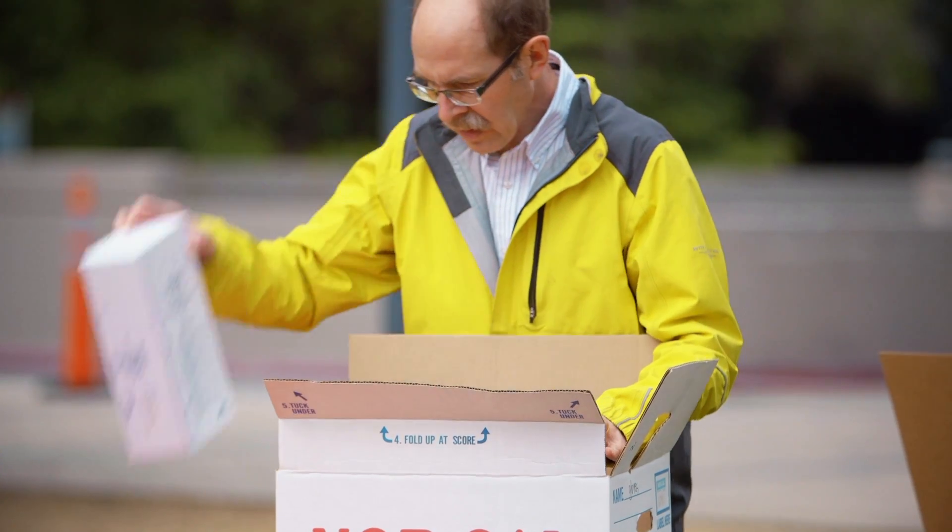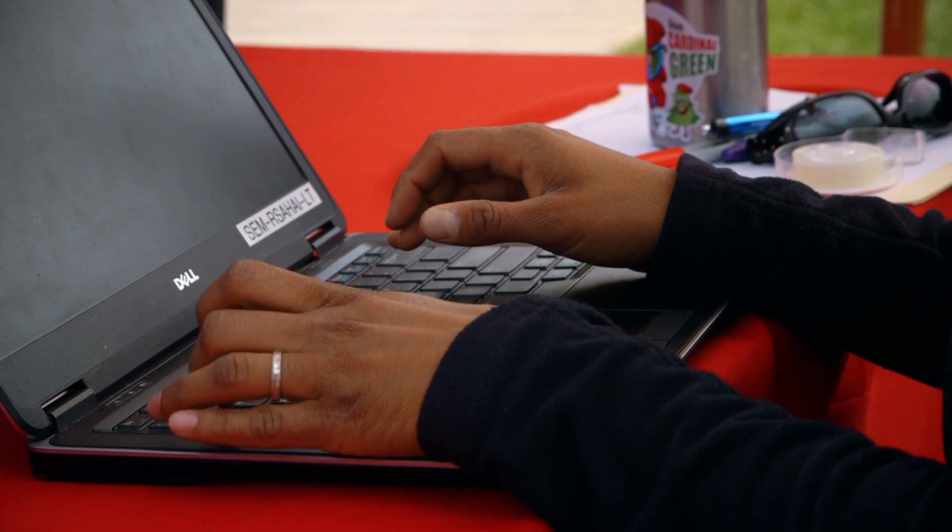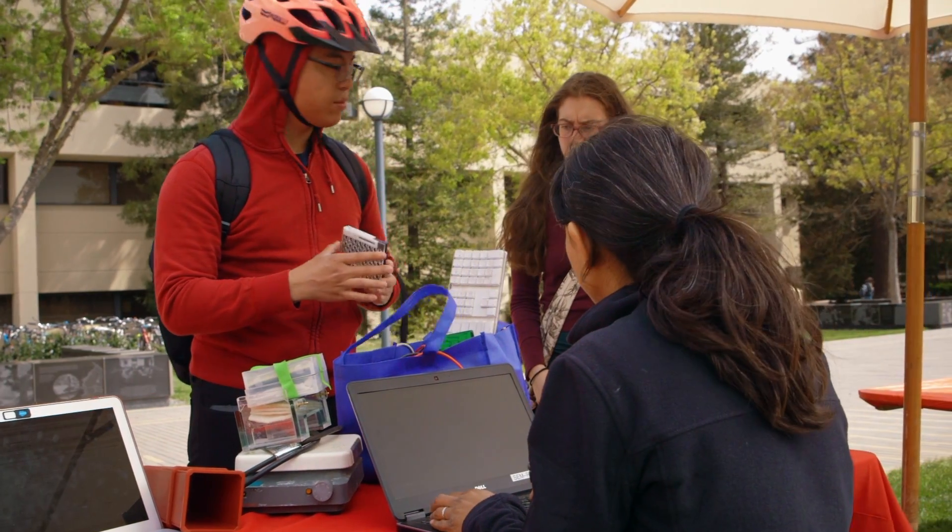Any residual items that are left behind can be appropriately disposed of — things that are recyclable can be recycled, and things that are electronic can be bundled into appropriate channels.